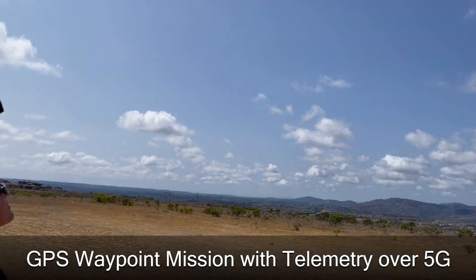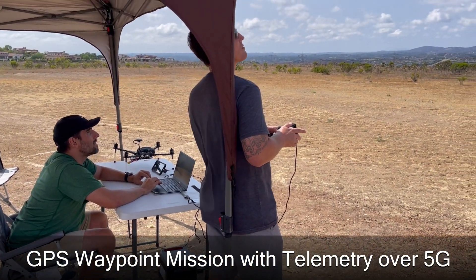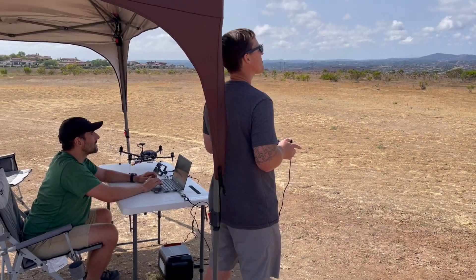All the data is being relayed from the joystick through our base station over 5G. So we have full control over 5G communications.